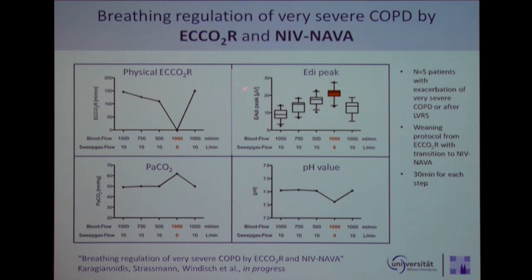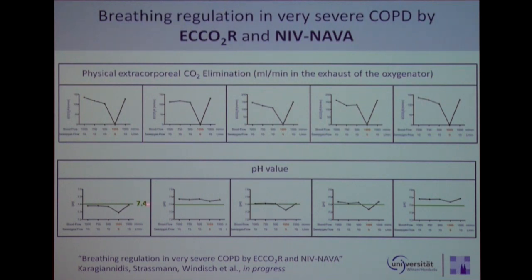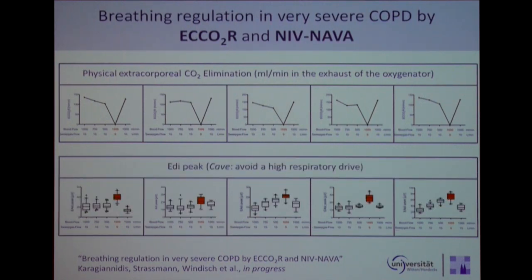How do they do it? If they are on NIV-NAVA, they do it by increasing their respiratory drive — pretty much the same as in ARDS patients. Looking at the five patients, the CO2 removal is around 150 mL per minute with one liter blood flow, so the pig data correspond well to the human data. Patients with very severe COPD tend to keep PCO2 and especially pH very stable, around 7.4. This physiological response to CO2 removal seems intact in COPD, as in ARDS. When CO2 removal by the system is reduced, the EAdi signal is higher, indicating higher respiratory drive.